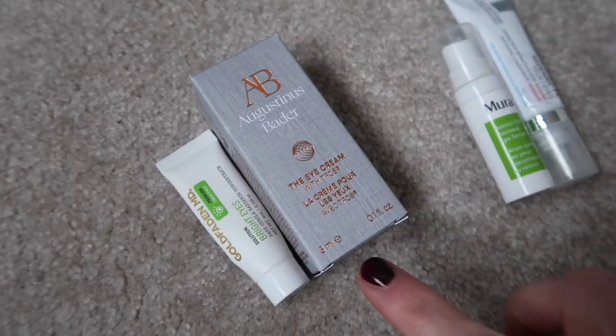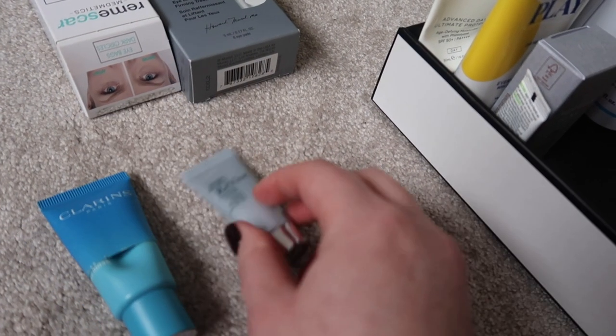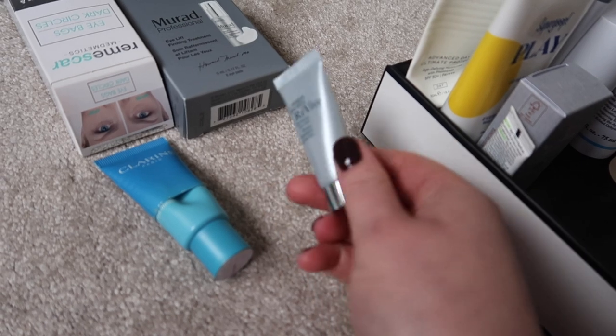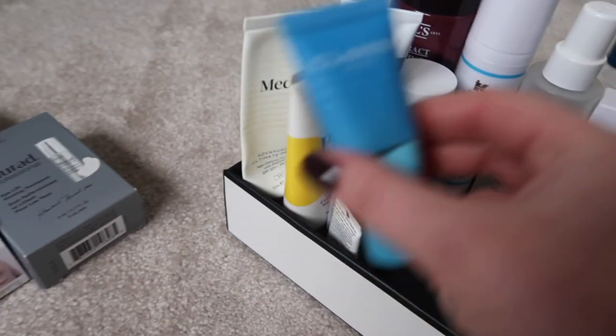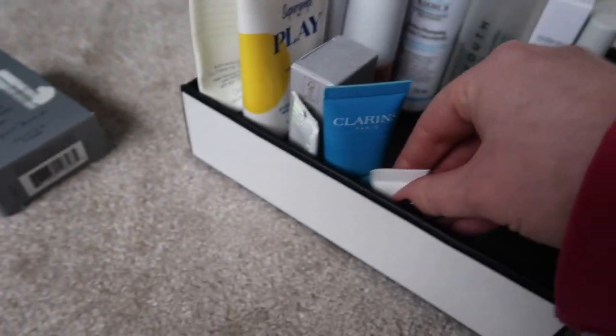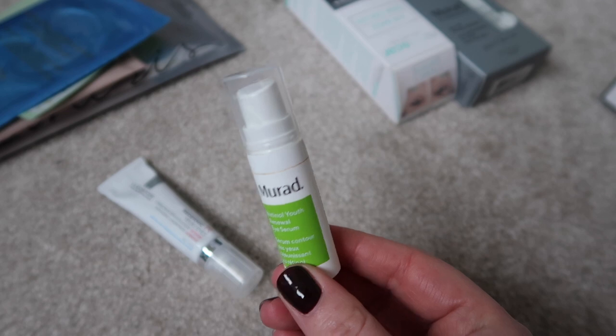On to eye products — both eye creams go into my daily skincare box. This one is very nearly done so I'll need to cut it open in the next couple of days; I may as well keep both accessible. Speaking of cut open — one of my eye masks is already cut open, so I'll put the cut-open one in daily skincare to prioritise it and the other in the treatments box. I'll put the SPF eye product in there as well. For retinol eye creams, I've used the Murad one a couple of times so I'll keep that in here, and the La Roche-Posay retinol eye cream can go into the backups.